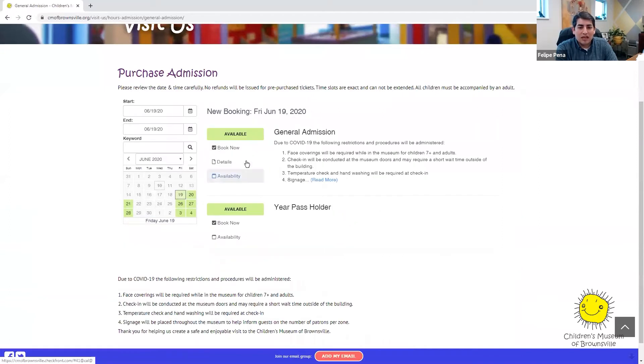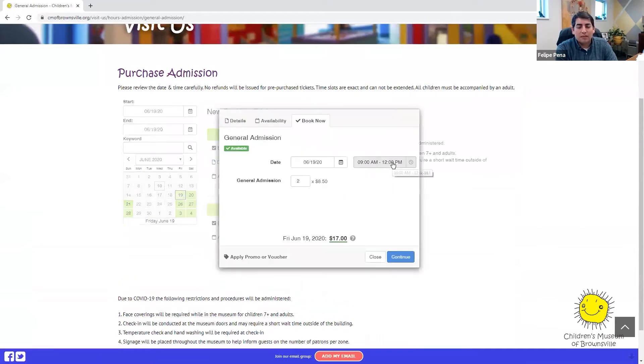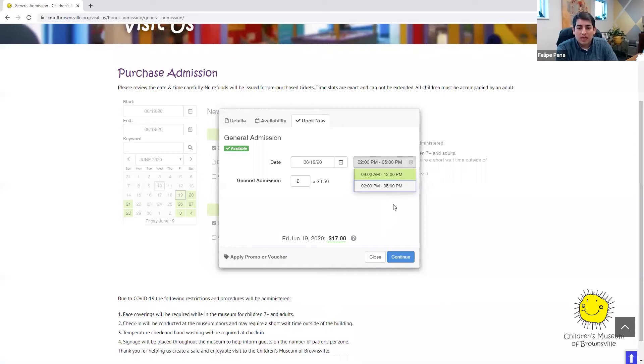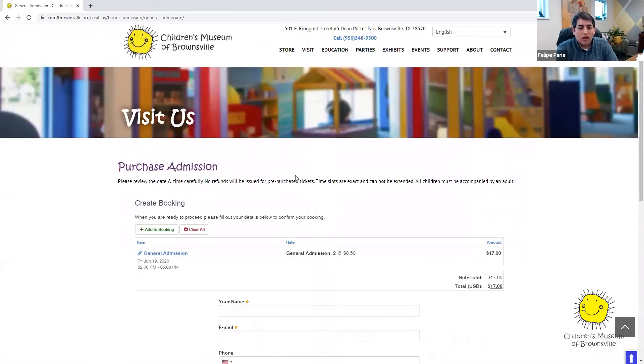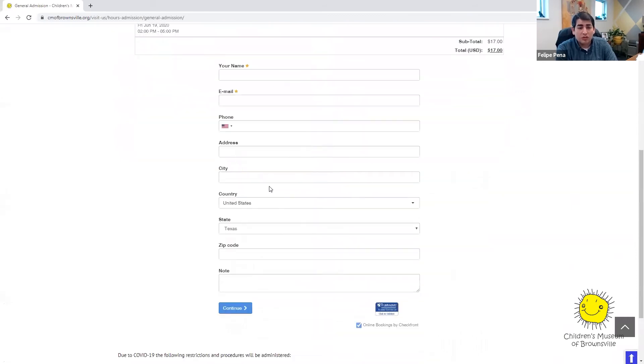You'll select your date, and if it's general admission you can click on it right here and select a time. We're going to have two timeframes — either 9 to 12 or a 2 to 5 timeframe — and we're doing that because in between these two timeframes we're going to do a deep clean for our next guests, so everybody has a clean setting to come to. You'll enter the number of visitors that you'll have with you and you'll be prompted to fill out your information and get an invoice that you can directly save to your phone if you choose to.